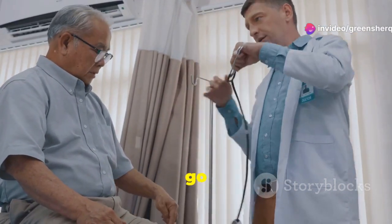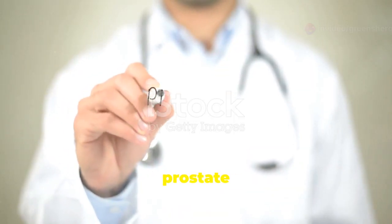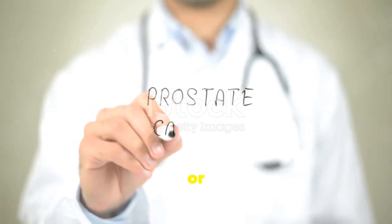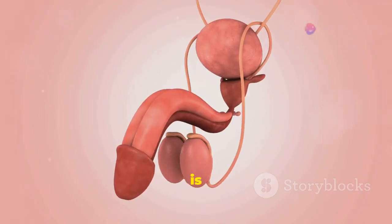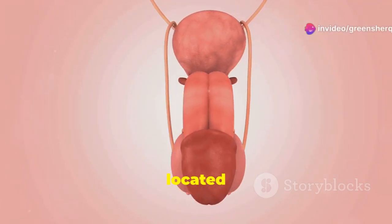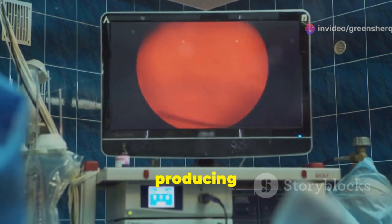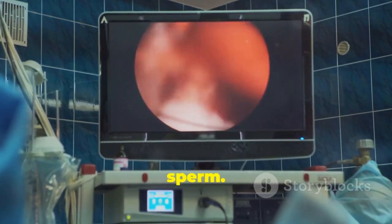As men age, their bodies go through many changes. One common change is the enlargement of the prostate gland, a condition known as benign prostatic hyperplasia, or BPH. The prostate is a small walnut-shaped gland located just below the bladder. It plays a crucial role in the male reproductive system by producing a fluid that nourishes and protects sperm.